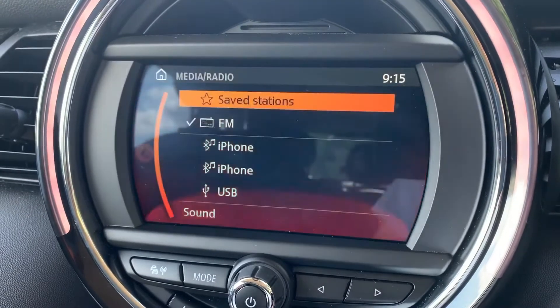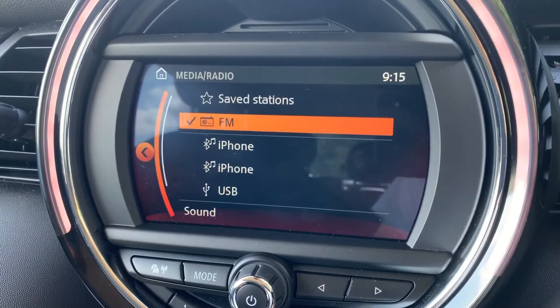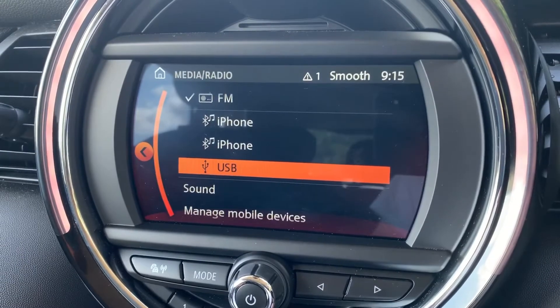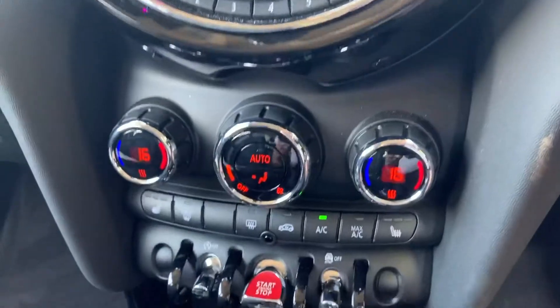When it comes to music in this car, we've got plenty of ways to listen to it. These include the radio — FM and DAB — we can stream music wirelessly via Bluetooth audio, and we have a USB input as well, so plenty of ways to listen to your music.